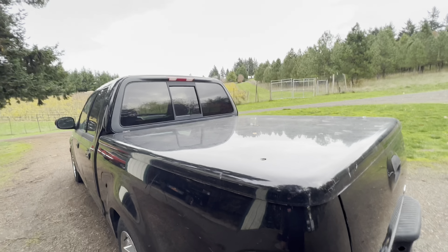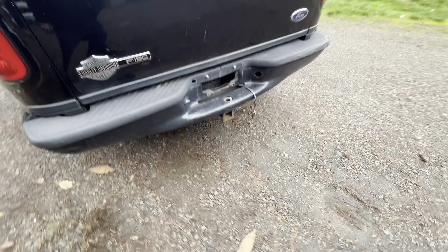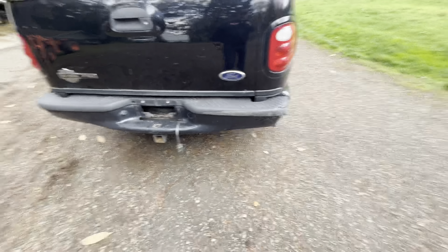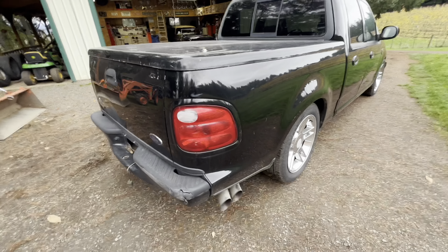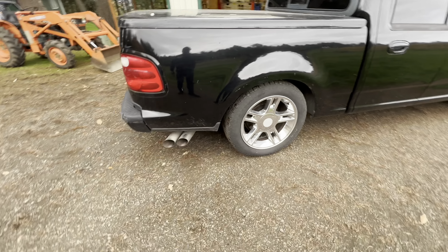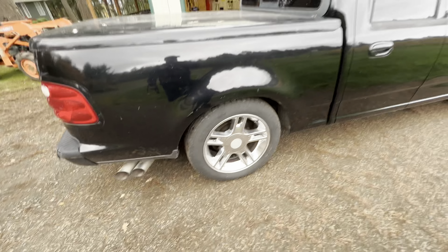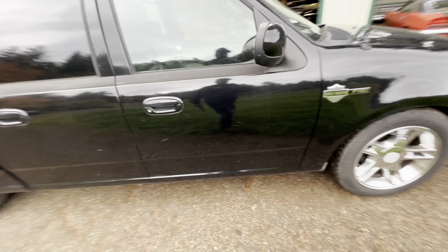It's a crew cab with a bed cover on the back that is not latched properly — it slides around, and I was concerned it might fly off going down the road. There's a sliding rear window in the back. There's a dent in the tailgate and a power cord sticking out that looks like a trailer cord — I'll clean that up. There are a few scuffs on the bumper, and it does have dual exhaust which sounds pretty good. Overall the body is pretty straight on the truck for what it is.